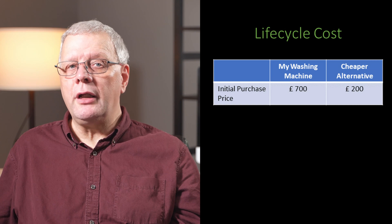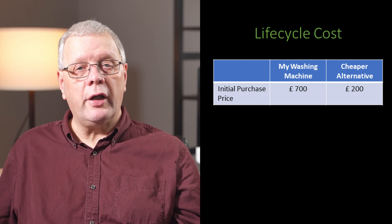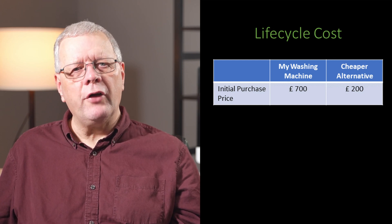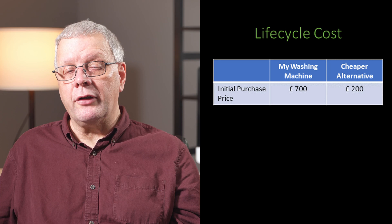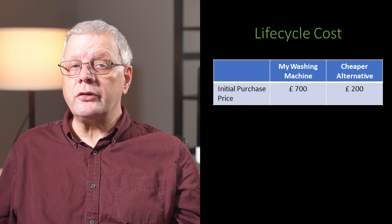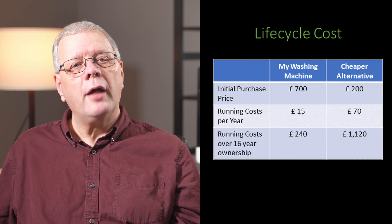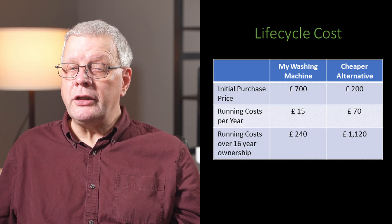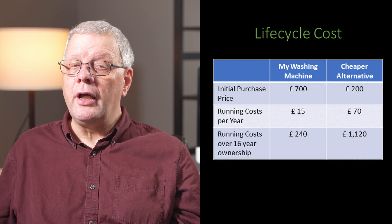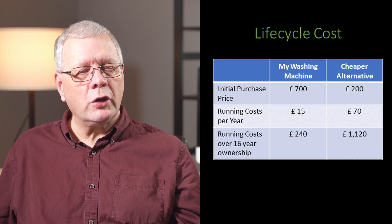The new washing machine cost over £700, or about $950 US dollars. That is quite expensive given that other washing machines are available on the UK market for about £200, or $270 US dollars. In a recent Which Consumer research paper, the difference in running costs between two models could be the difference between £15 a year in energy costs for a highly energy rated machine compared with £70 annually for a more lowly rated washing machine.